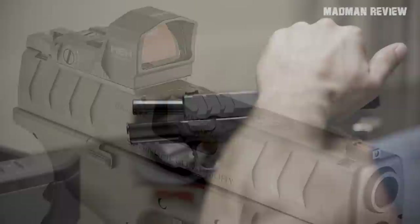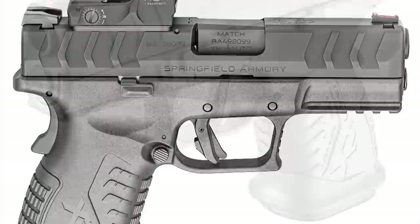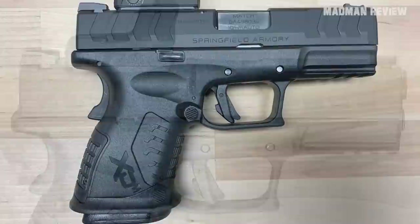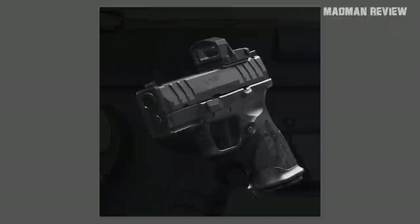One variation comes with the proprietary Hex Dragonfly Red Dot Optic installed. The back straps are interchangeable, and the magwell is removable, allowing the use of flared 11-round magazines and even full-length 15-round magazines. The overall length is 6.75 inches, weighing 30.6 ounces, with a black polymer frame and forged steel slide with black melanite finish. The barrel is hammer forged at 3.8 inches. You get a grip safety and trigger tab. MSRP: $837 with optic, $650 without.